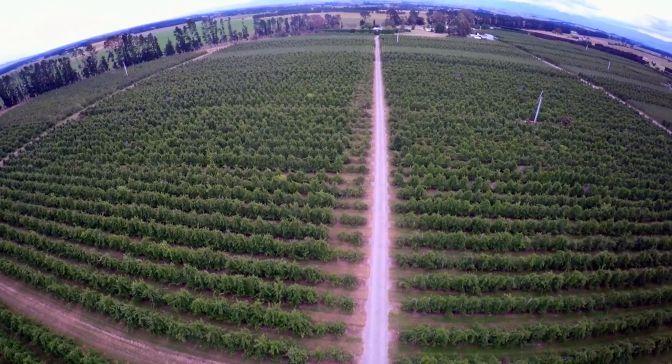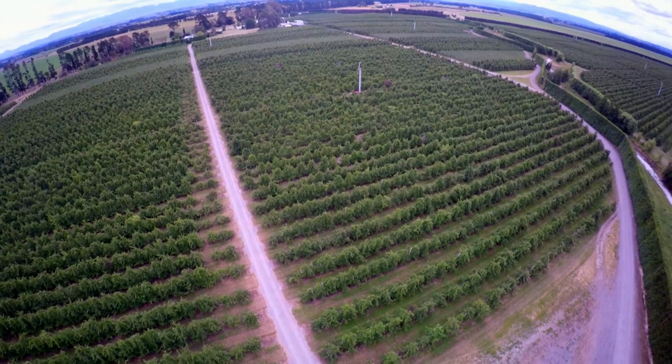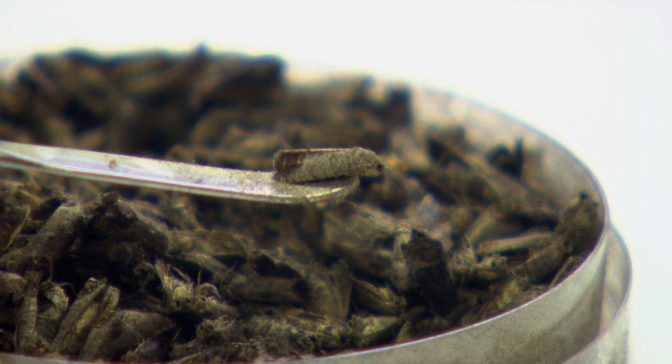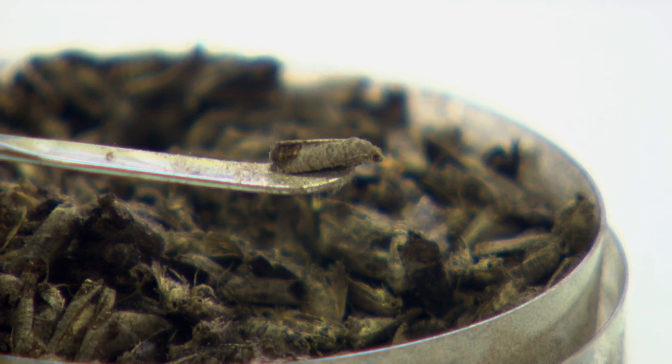SIT, the sterile insect technique, is really over-flooding the wild population of fertile moths with sterile moths. We start with an over-flooding ratio of about 40, 50, 60, 70 sterile moths to one wild moth. And then progressively, as the population takes into account the sterility that's being incorporated into it, it collapses.